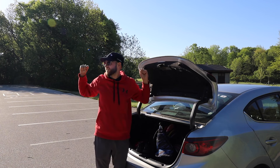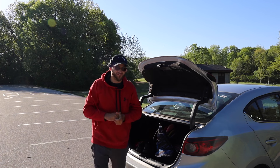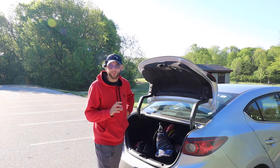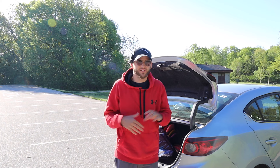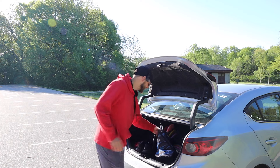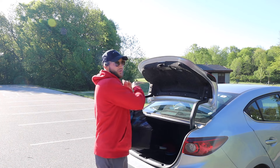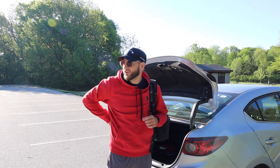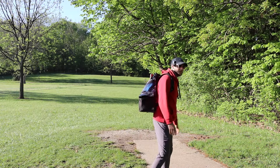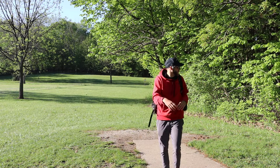Walnut Ridge disc golf course today — this is gonna be a beautiful track. I've been here one or two times, and when I think of a disc golf course, this is the type of place I think of. Hopefully you guys will agree. It'll start out in the open a little bit but then we'll get into the woods where the true disc golf is. Playing the short tees today.